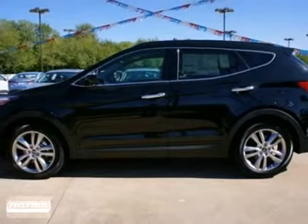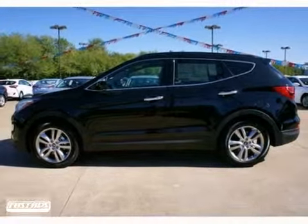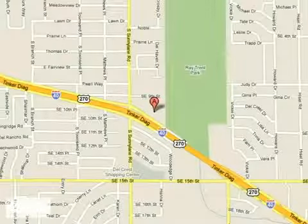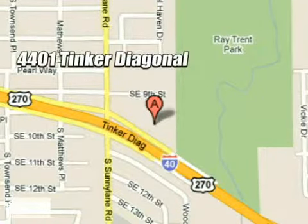Come on out and take this Hyundai for a test drive. We work hard to serve our customers and to cultivate long-lasting relationships. Visit AutoMax Hyundai Dell City today at 4401 Tinker Diagonal in Dell City, Oklahoma.